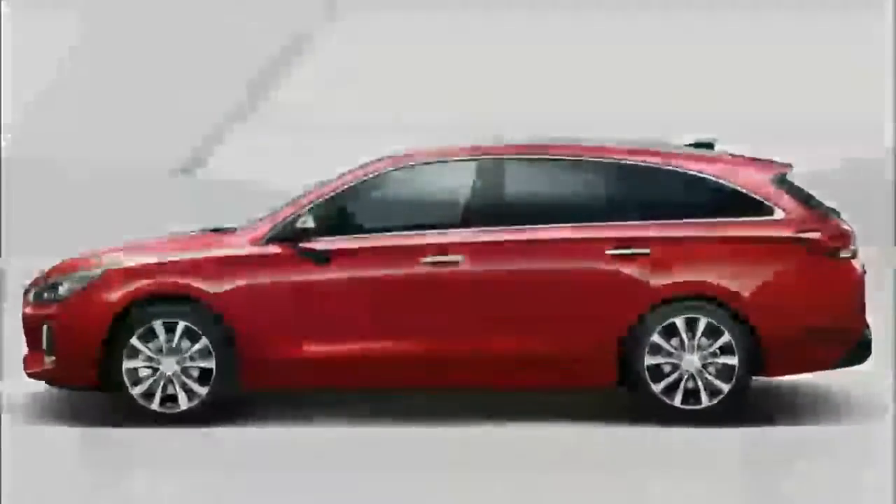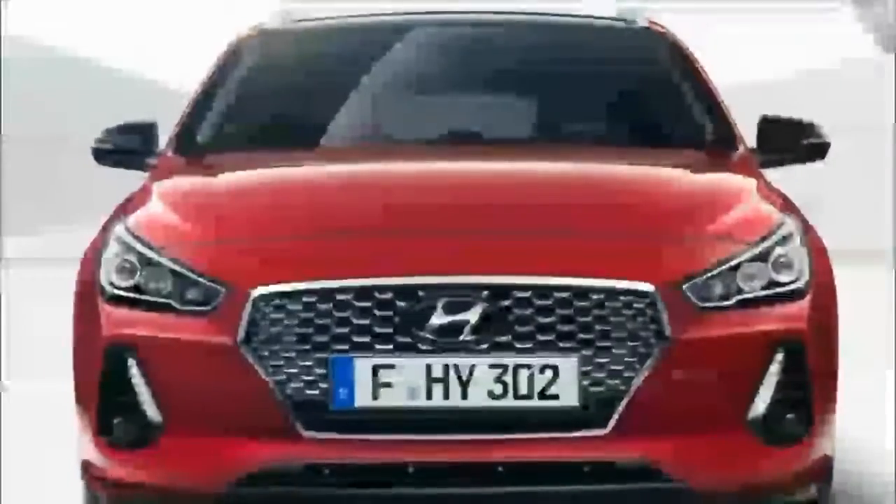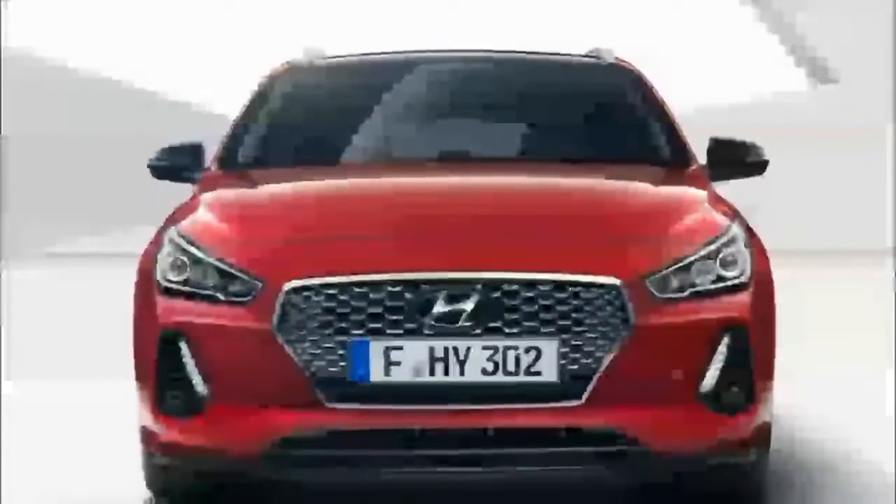Hopefully we'll have more details on Hyundai's US plans for the handsome wagon once the Geneva Auto Show opens its doors on March 7. To learn about some of the other vehicles set to appear, head to our dedicated hub.